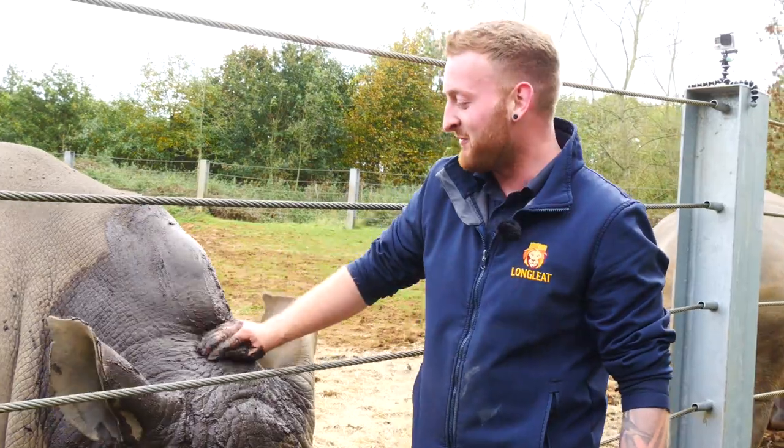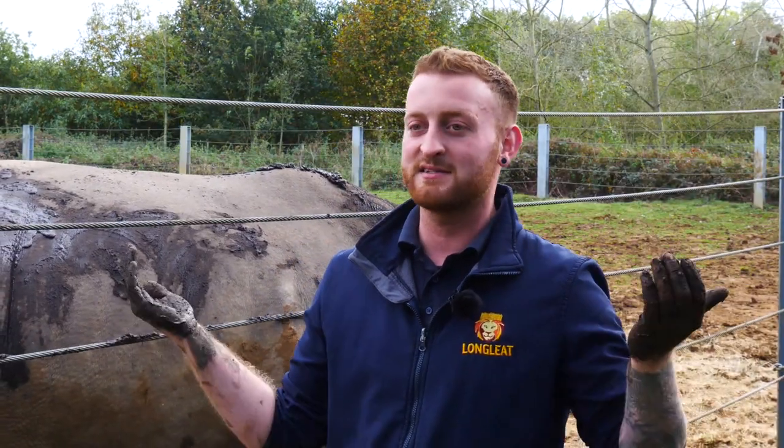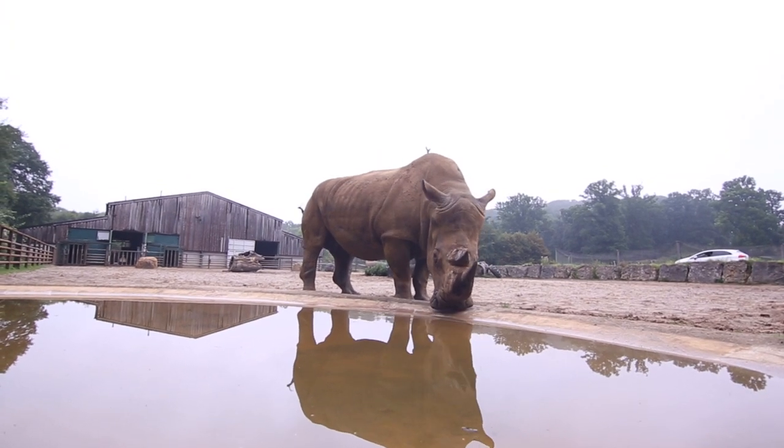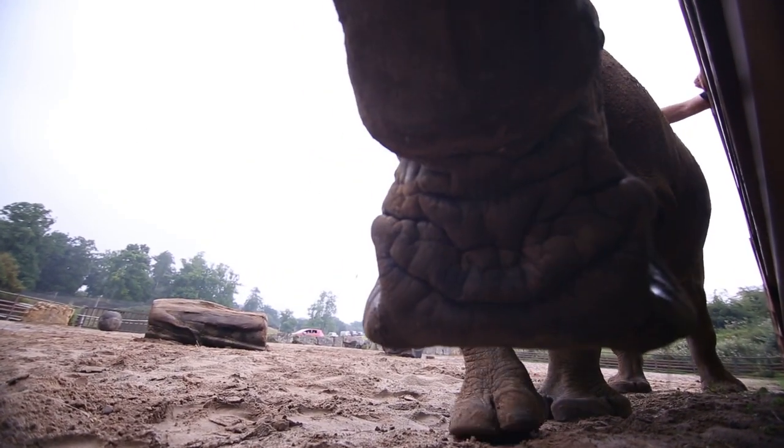Their skin is also tough and strong, but very sensitive to sunlight and pests, which is why we use mud here. Their skin is made of collagen, the same as us and other mammals. Their horns are made of keratin — the same as our fingernails — so if a rhino's horn gets knocked or chipped, it would just grow back again.